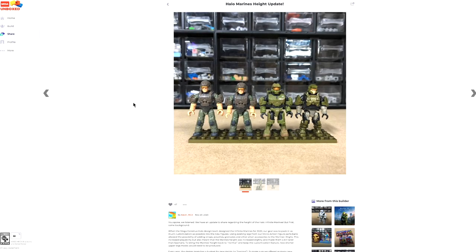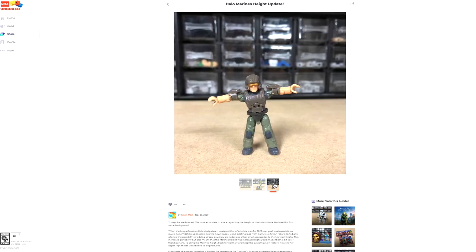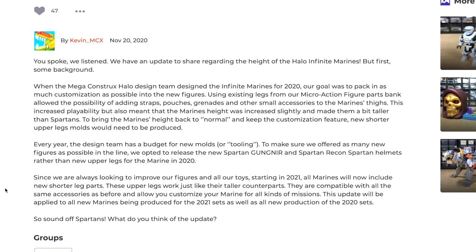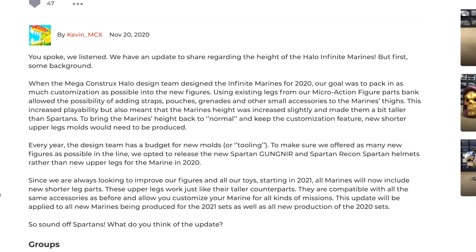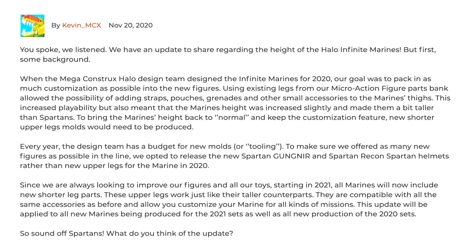He also shared a behind-the-scenes look at when they changed the height from a little too tall to about regular height Marines. That was a really great moment — you spoke, we listened. And we have an update to share regarding the height of the Halo Infinite Marines. This is the kind of thing, this is why I'm making these videos right now — because I want more and more interaction between the community and Mega Constructs themselves.